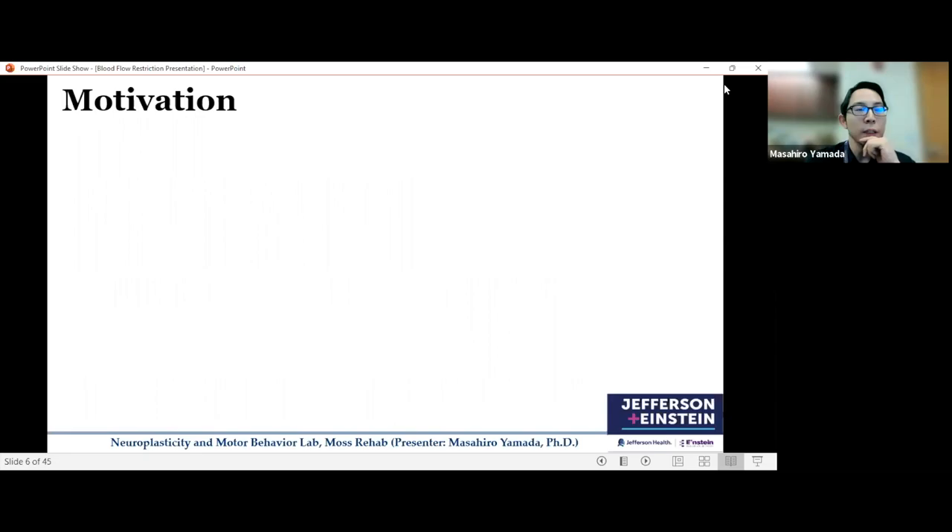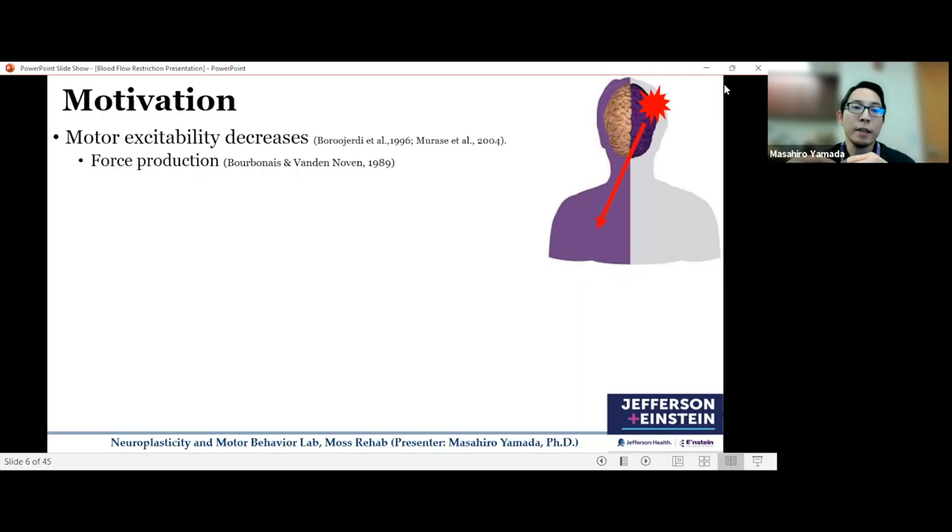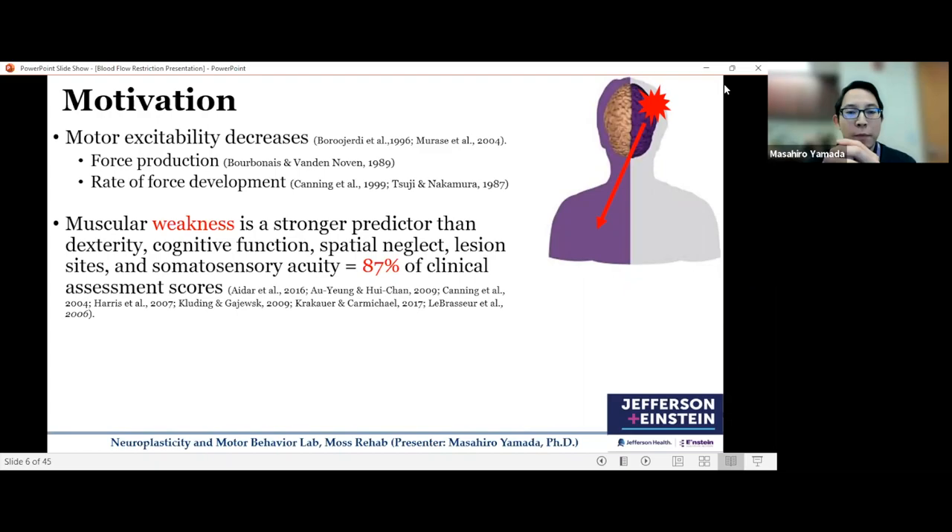Starting from my motivation — why this research is important. Damage to the brain from stroke causes motor impairments on the opposite side of the body because of impaired communication between the brain and muscle fibers. This reduced excitability of the motor cortices affects not only the ability to produce force, but also the control of force production. Muscular weakness in stroke patients is the strongest predictor, accounting for about 90% of entire clinical assessment scores.